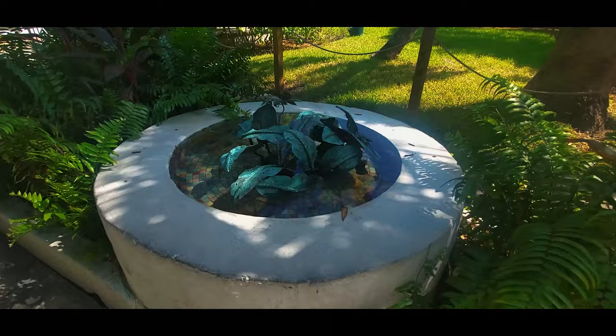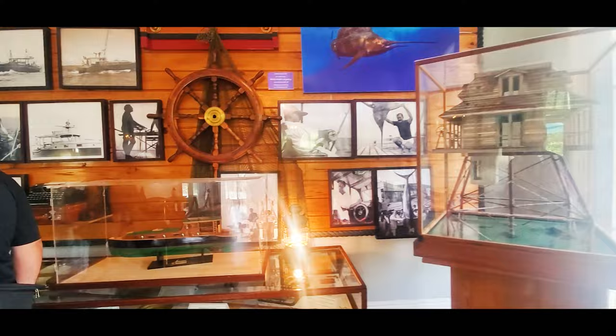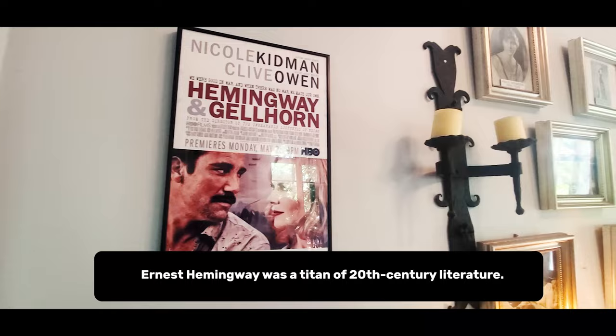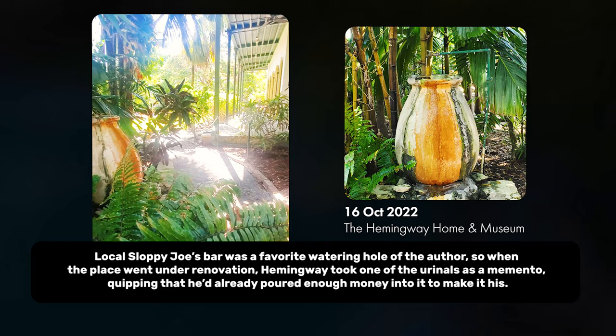At number three, I've got the Ernest Hemingway Home and Museum. The address is 907 Whitehead Street, Key West, Florida. His house is cool, but the six-toed cats were the star of the show easily. The Ernest Hemingway House was the residence of the legendary American writer in the 1930s. Hemingway and his wife restored the decaying property and made several additions, such as a swimming pool and a fountain made out of a urinal — true story.